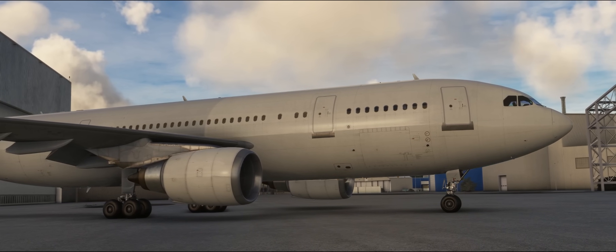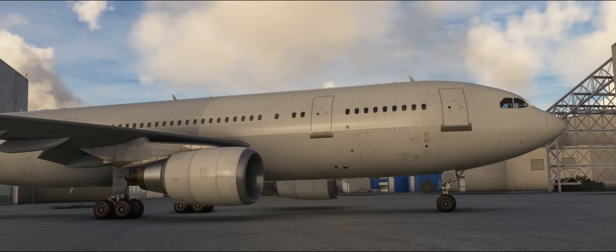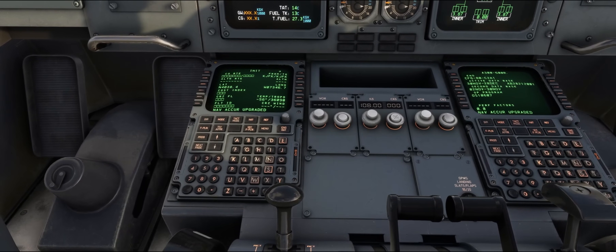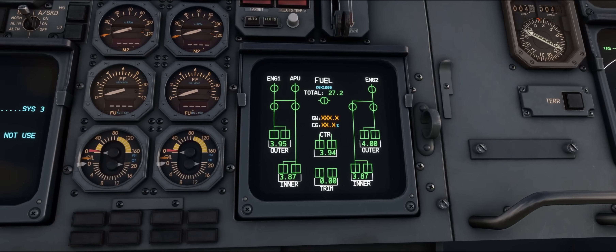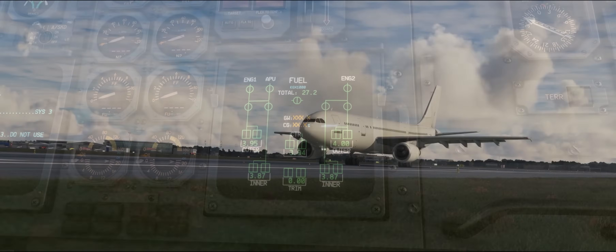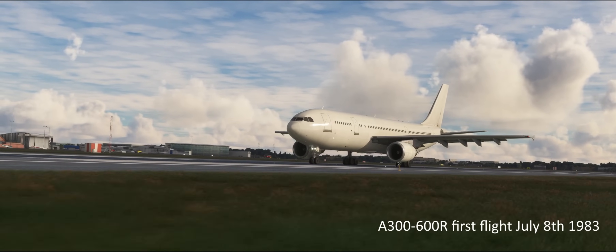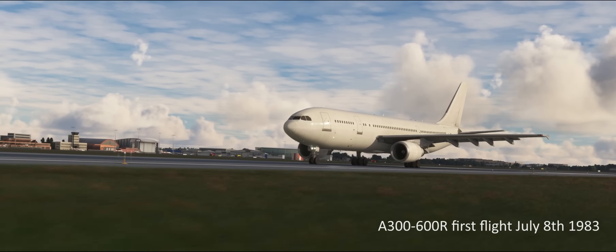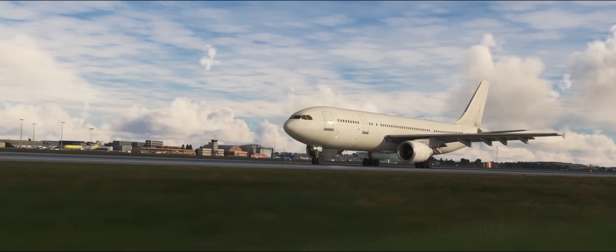What is the A300 600R? What Airbus did is they took all the things that they learned with the A310 — all those new avionics, the glass screens, the FMS — and integrated it back into the original design. That became the A300 600, which first flew on the 8th of July 1983. The R adds an extra fuel tank into the tail, which has been modeled.